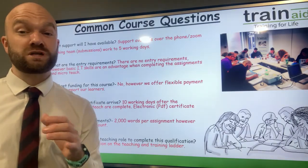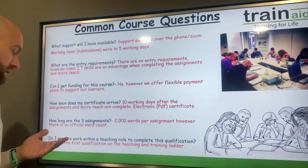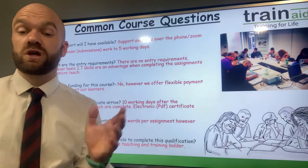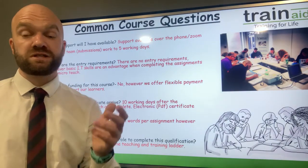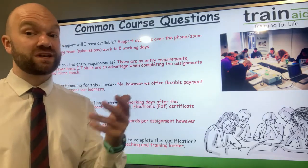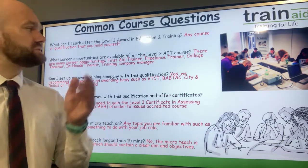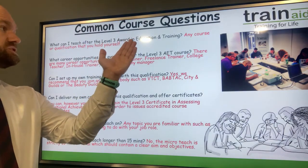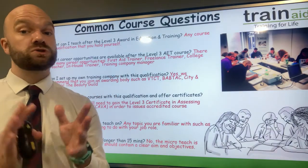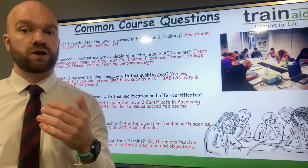Do have a look at our YouTube channel for helpful guidance on how to complete your three assignments. Another key question is: do I need to work within a teaching role to complete this qualification? The answer is no — you don't need to be working within a teaching position to embark on this qualification. So if you're interested in becoming a teacher or trainer, this is the qualification for you. What can I teach after the Level 3 Award in Education and Training? The answer is any course or qualification that you have yourself, as subject knowledge is a great hallmark of any teacher or trainer.